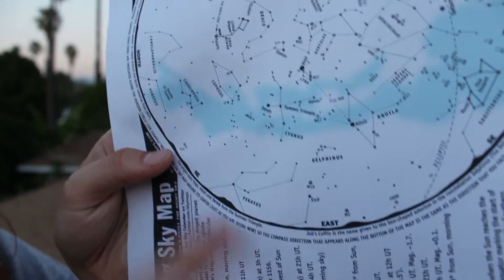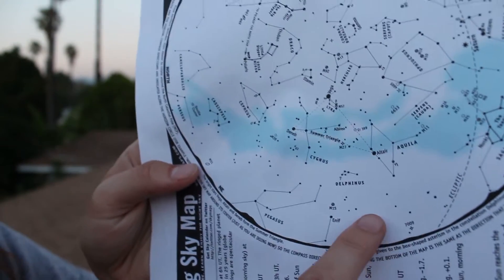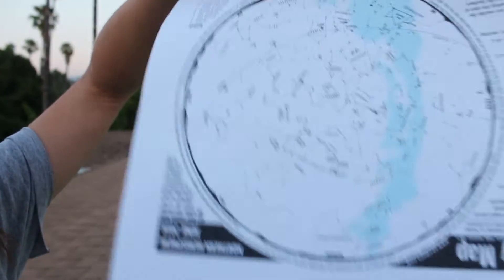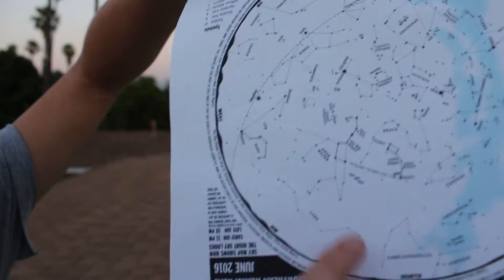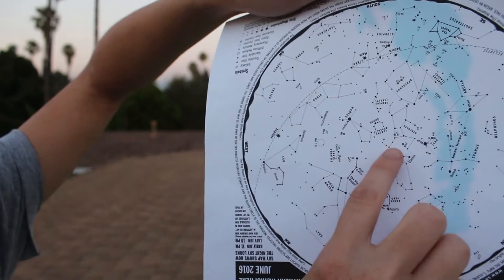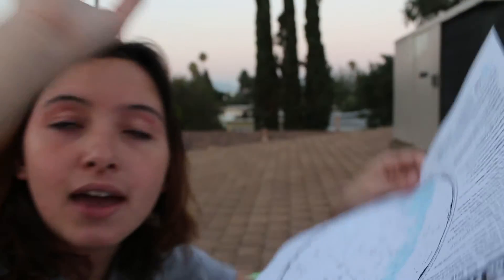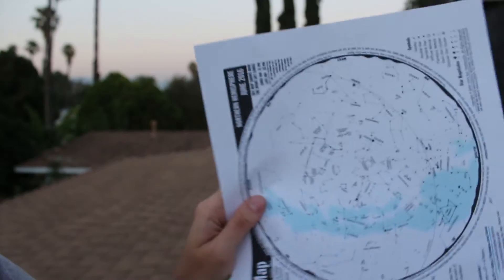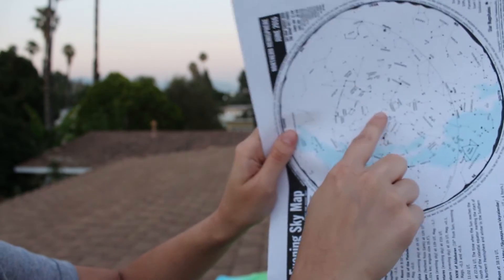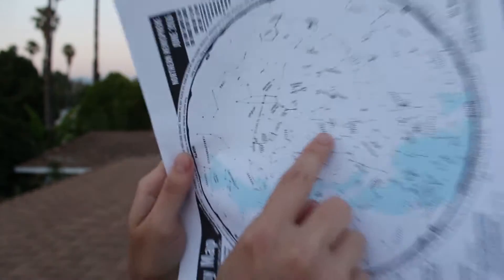We're looking at this little eastern part. These stars here, at the time shown on the map, would be right on that horizon, and that's kind of how you read a star map. Stars on the outer edge are the ones closest to the horizon, and the ones in the middle are the ones right overhead in the sky. The closer it is to the middle, the further up you're going to be looking. If something is between the eastern horizon and the middle cross point, it would probably be about at that tree line over there.